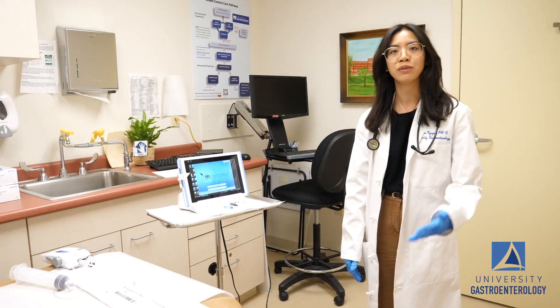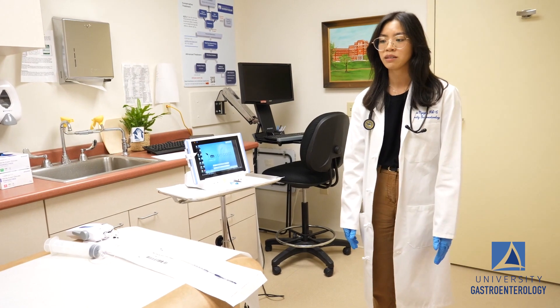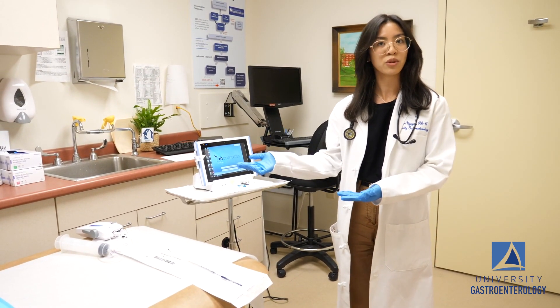On the day of the procedure, the patient comes in as they would for a regular office visit. They would be asked to undress from the waist down and are positioned on their left side on this exam table, and of course draped for privacy.